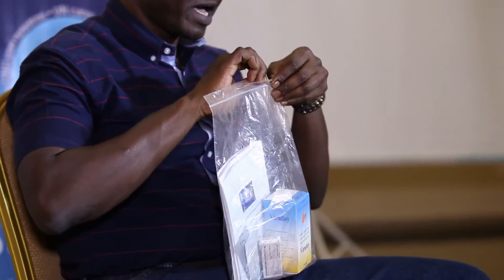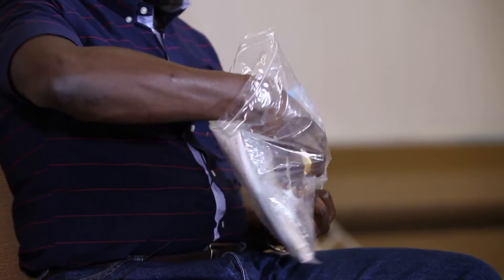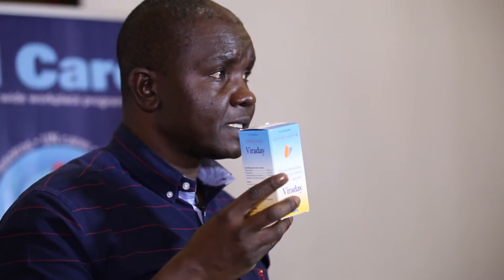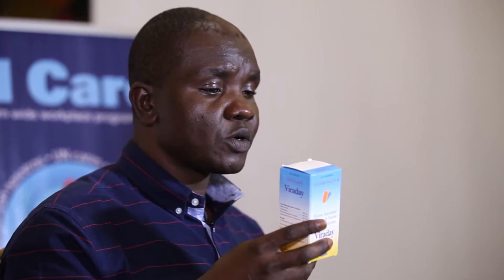I will open it up and show you the contents of the PEP kit. Inside the UN HIV PEP kit is anti-HIV medication. PEP treatment is HIV treatment that is provided immediately after exposure, and certainly not later than 72 hours post-exposure.